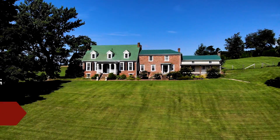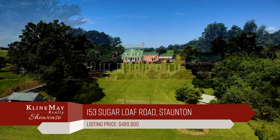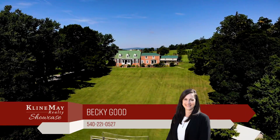Welcome to 153 Sugarloaf Road in lovely Augusta County. Own a piece of history in one of Augusta County's most idyllic settings. Built in 1820, this treasured home is being publicly offered for the first time.